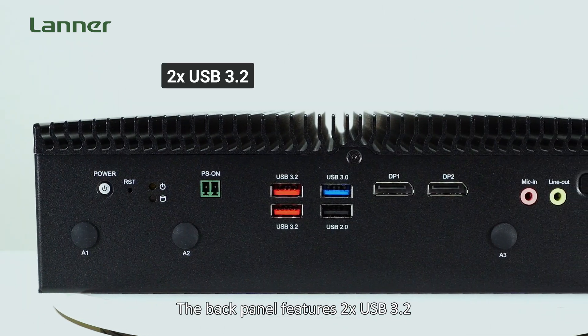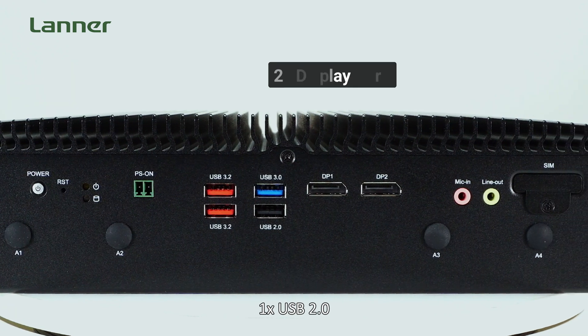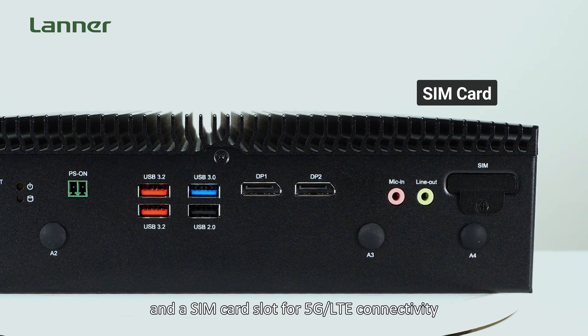The back panel features 2 USB 3.2, 1 USB 3.0, 1 USB 2.0, and 2 DisplayPorts, audio jacks, and a SIM card slot for 5G and LTE connectivity.